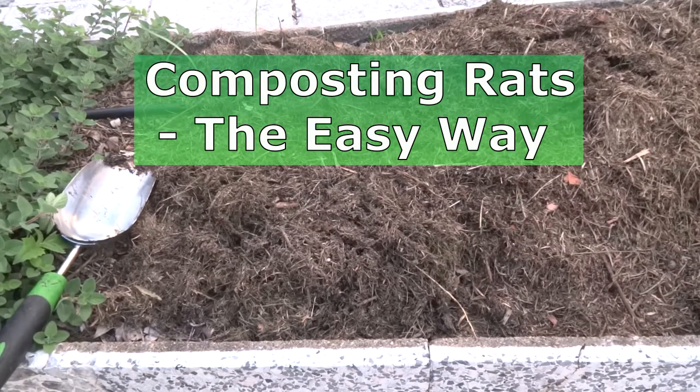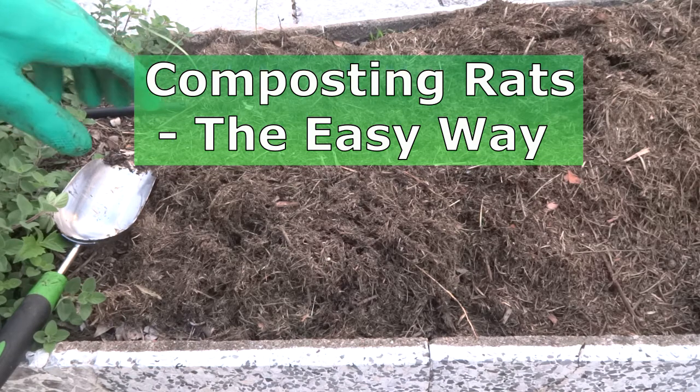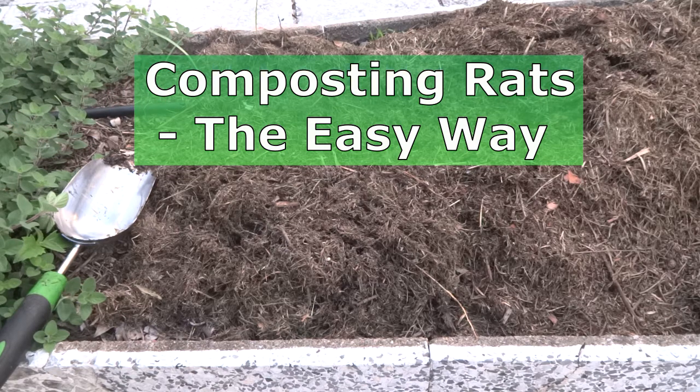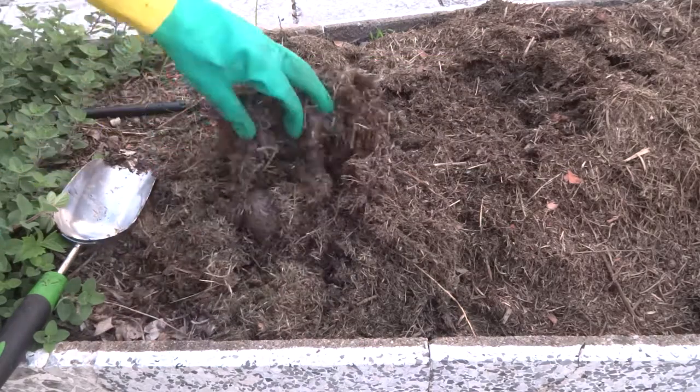I've got this little patch in the garden here which I cleaned out of weeds about a week ago. The gardener found a dead mouse in there that I'd thrown on the lawn that morning, so he covered it with grass clippings. In the meantime I found two more — two big rats actually — so let's see if they're still under here.